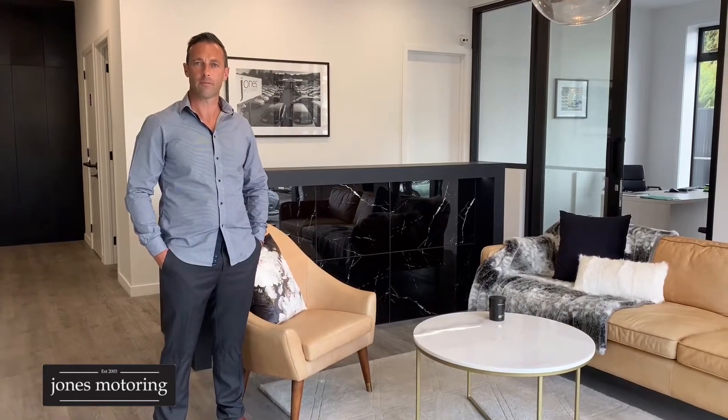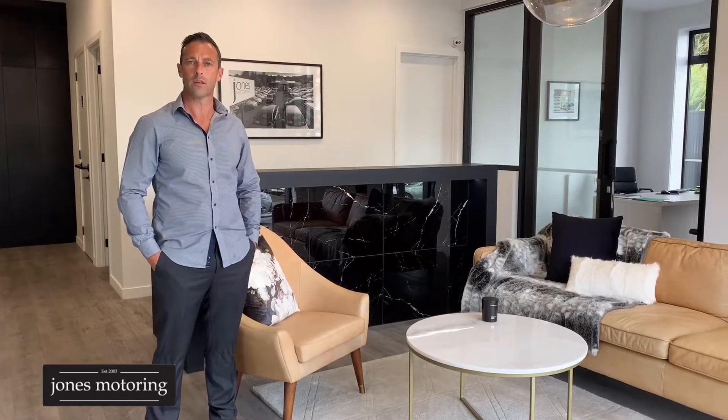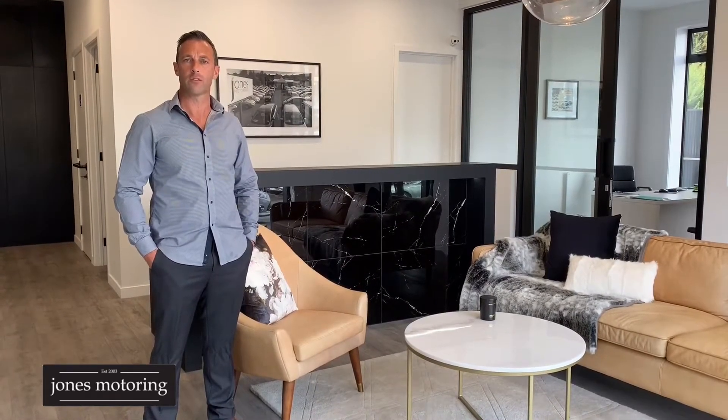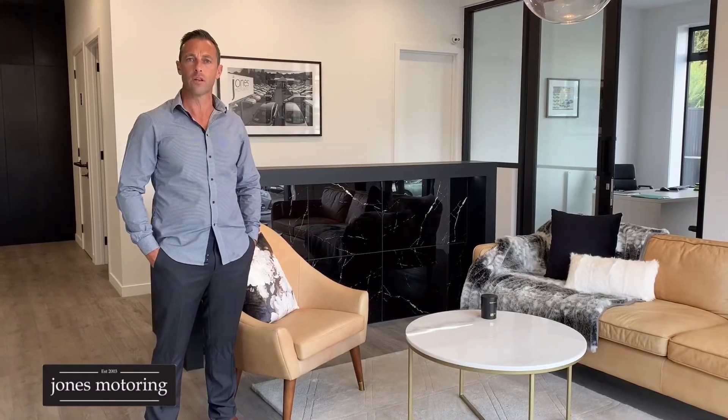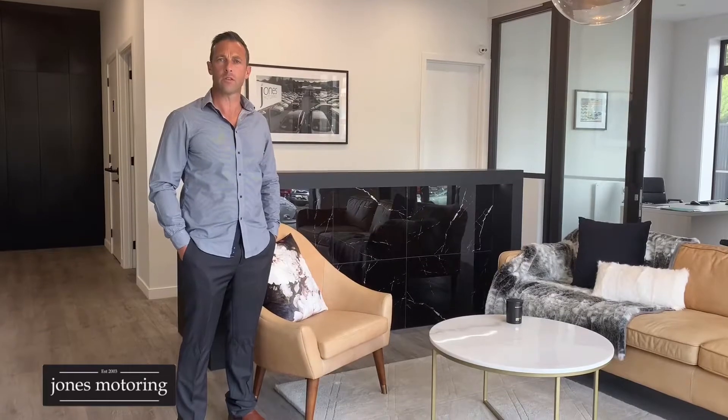Hi, Josh Jones from Jones Motoring. In these changing times, we understand it's not always possible to get down and visit us at our site here in Kaikarevallia Road, and where we're seeing a massive trend towards online sales, we've decided to do some vehicle condition report and road tests, just to help in your buying decision. Now in these videos, we certainly aren't going to be talking about the features and benefits of each individual vehicle.